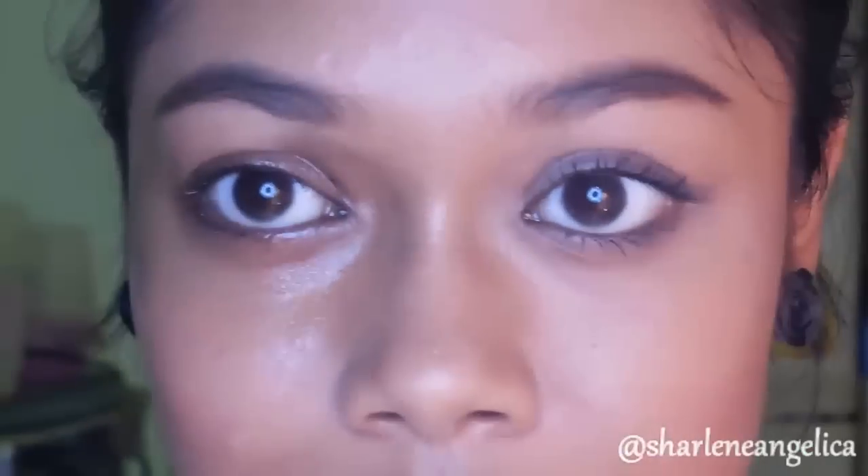Be gentle around your eye area because you don't want to create any wrinkles. You can also use this on the rest of your face to remove makeup. Once done, wash your face with water or any cleanser — it might feel a little oily afterward, but just massage that into your skin.